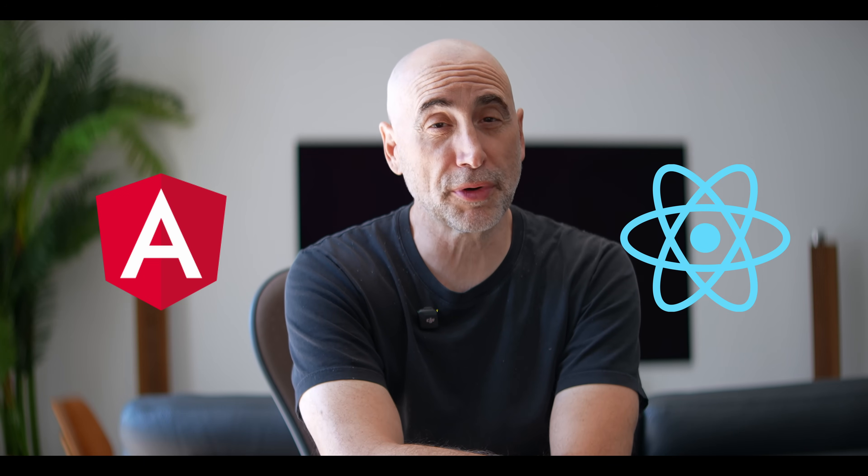Hey guys, how you doing? Uncle Steph here. So in 2025, what's your best option? Front-end JavaScript development with frameworks like React or Angular or Vue? Or are you better off with the full stack? Short answer is going to be full stack because the job opportunities are going to be far greater in the full stack. There's no question about that. Let me explain.